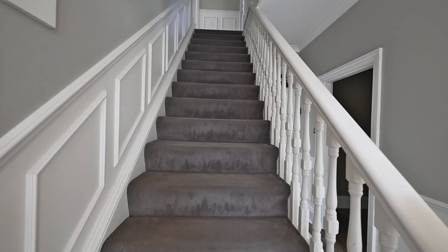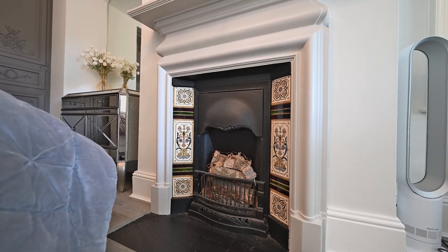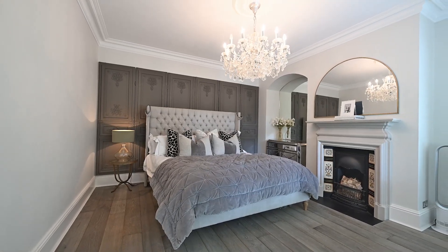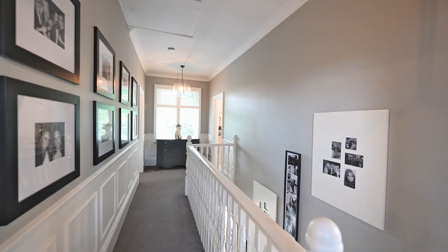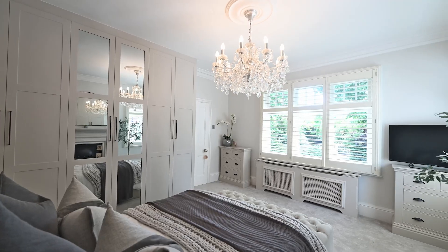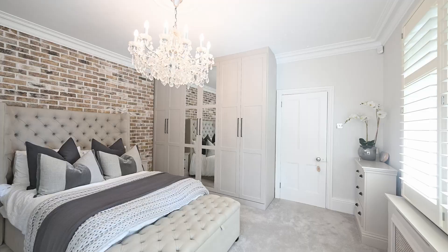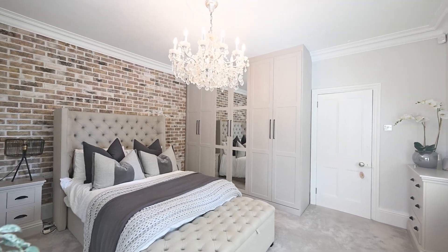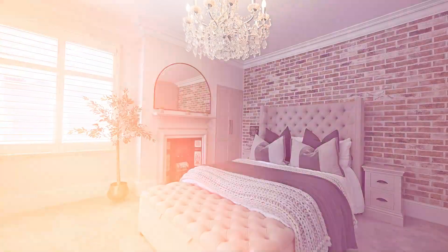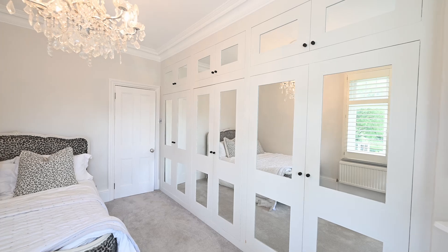On the first floor, to the front of the house, we have the spacious master bedroom with a featured fireplace. The second bedroom features dual-aspect windows and integrated wardrobes. The third bedroom looks out onto the countryside, also with integrated wardrobes.